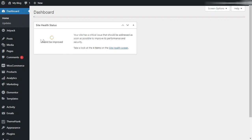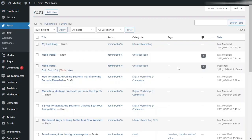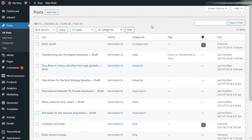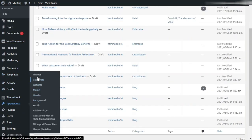From here, I will go to Posts and then All Posts. From the post list, I will delete all the drafted content. Select the drafted content, then select 'Move to Trash' and click Apply. After deleting all the unnecessary content, let's go to Appearance.